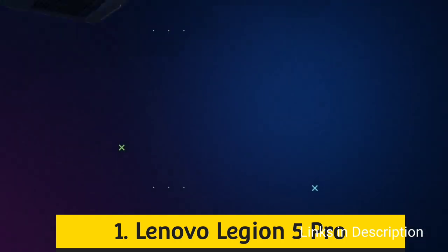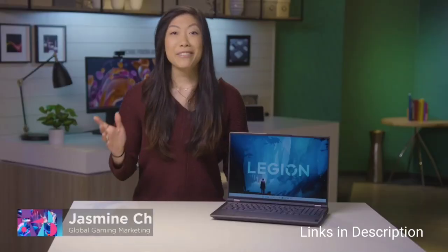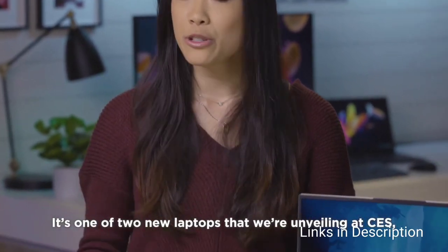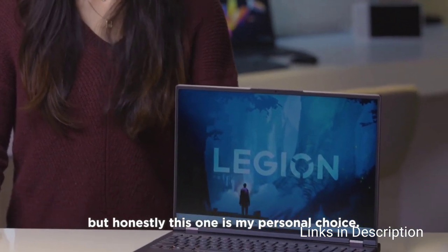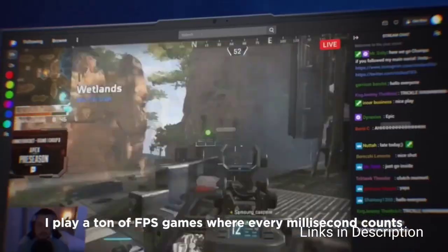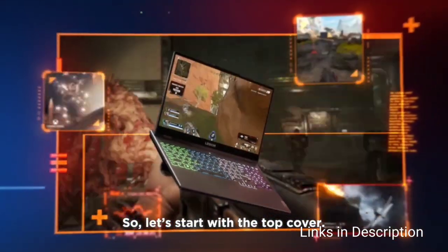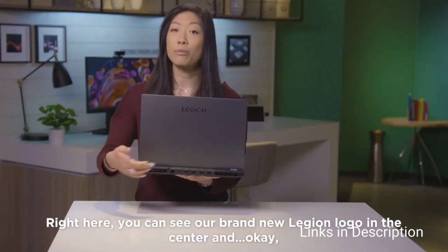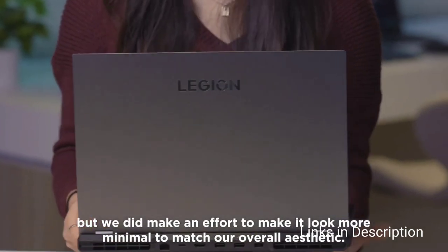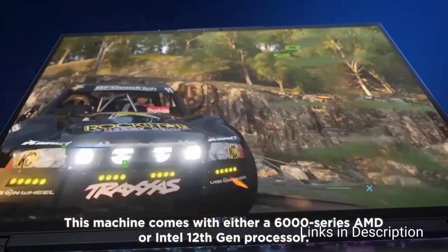Lenovo is also holding its lead with gaming laptops, particularly the Legion 5 Pro. The Legion 5 Pro and 5i Pro include either the newest AMD Ryzen 9 6000 series HX or the 12th generation Intel Core i9 processors, along with up to an Nvidia RTX 3070 Ti laptop GPU. Notably, Lenovo says the Legion 5 Pro is the first 16-inch laptop to feature a 240 Hz refresh rate WQHD+ display, meaning you can play at the smoothest possible frame rates.